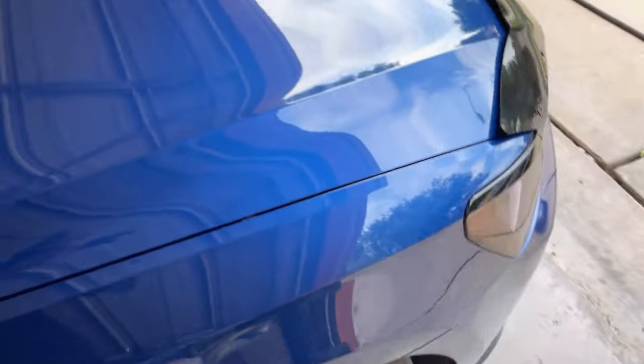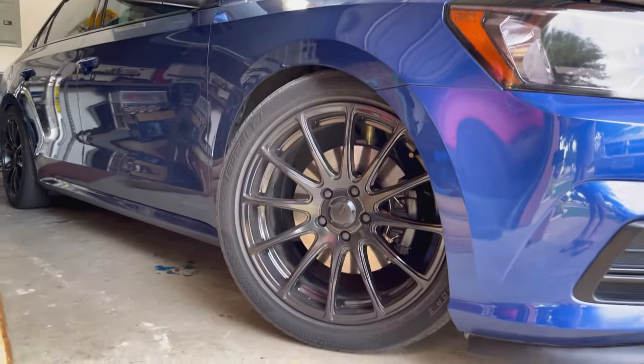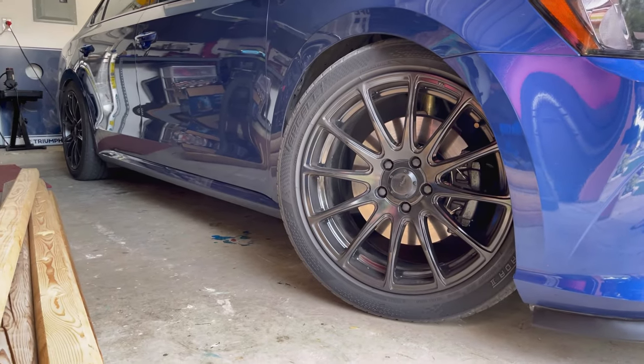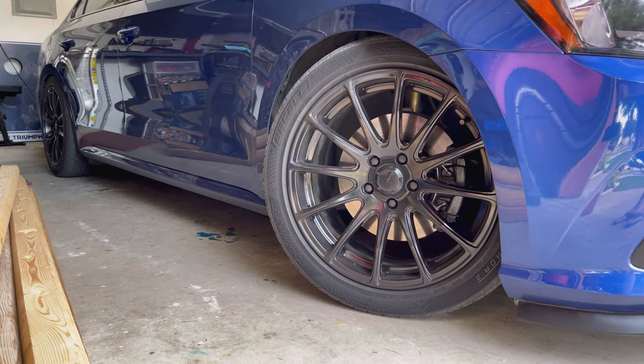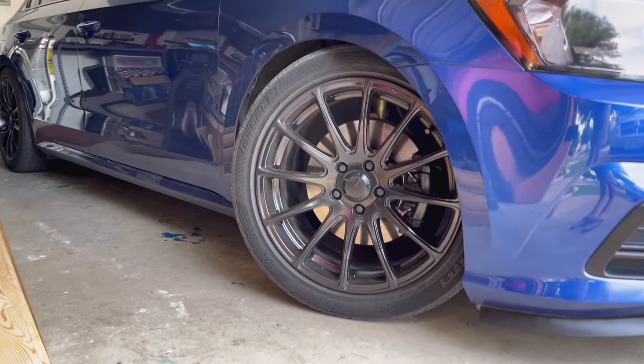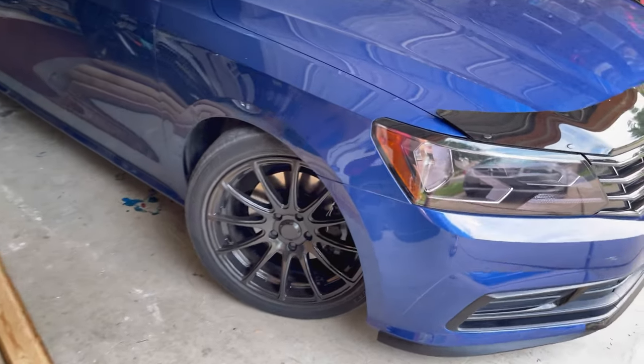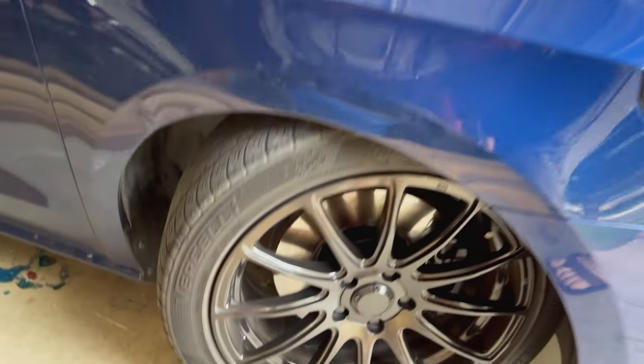It's worth mentioning that I have no experience with high-end tires and driving hard, and I never really paid attention to my tires before this car. But I am extremely happy with these at this price — so much so that I ordered another set.